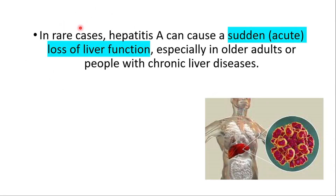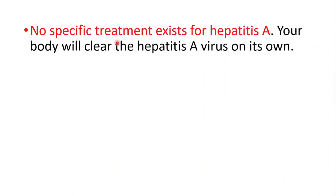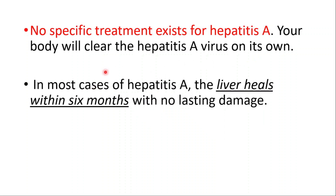In rare cases, hepatitis A can cause sudden loss of liver function, especially in older adults or people with chronic liver diseases. No specific treatment exists for hepatitis A — your body will clear the virus on its own. In most cases, the liver heals within six months with no lasting damage.